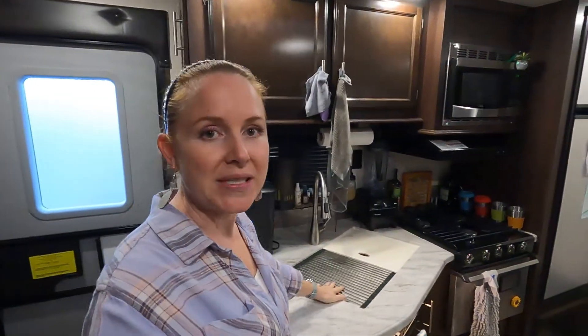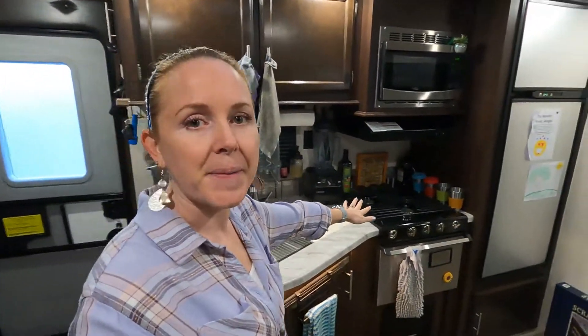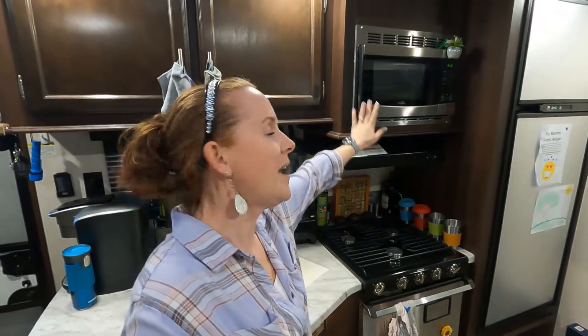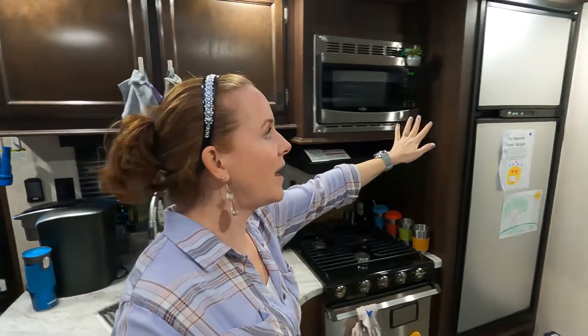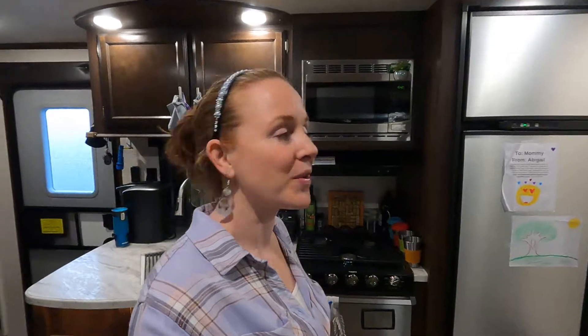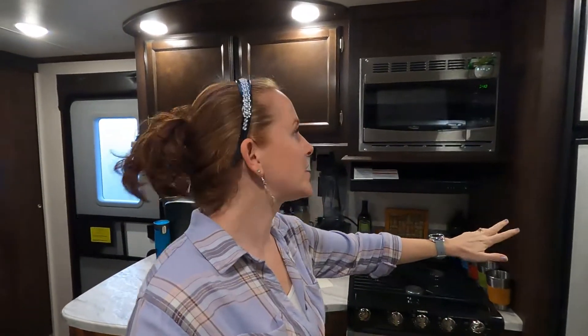We have everything that we need in a kitchen — it's just on a smaller scale. So we have a double sink, a gas stove top, and an oven. And then we have a microwave. We have a freezer and a refrigerator that actually stores, believe it or not, a good bit of stuff. I won't go ahead and give you the inside look on the refrigerator, but just trust me — it actually stores a good bit of stuff.